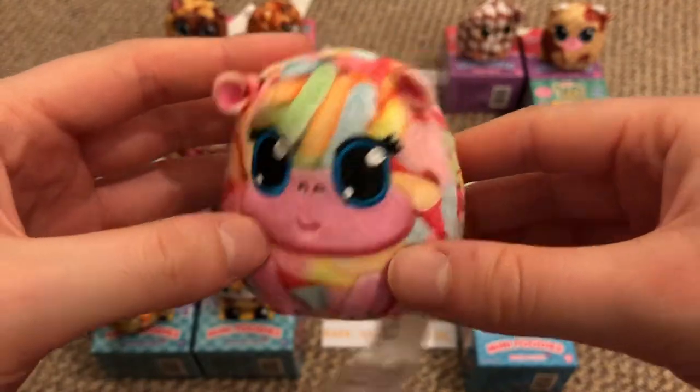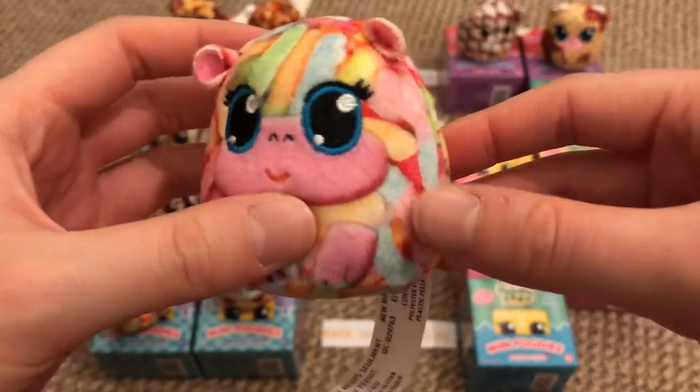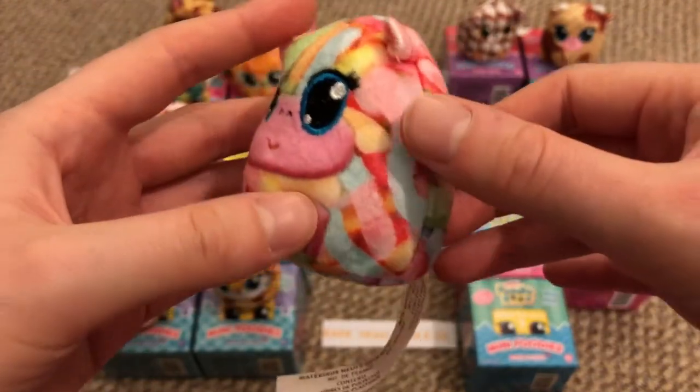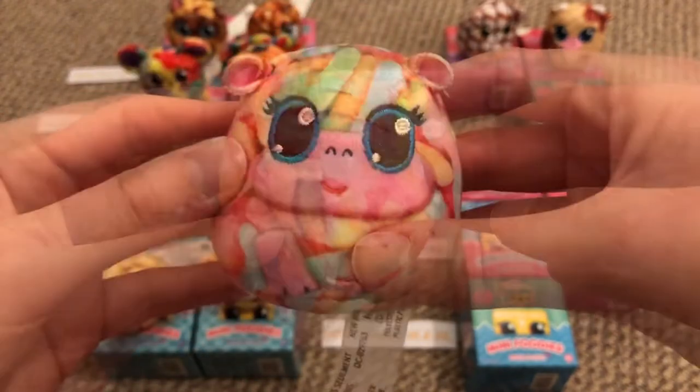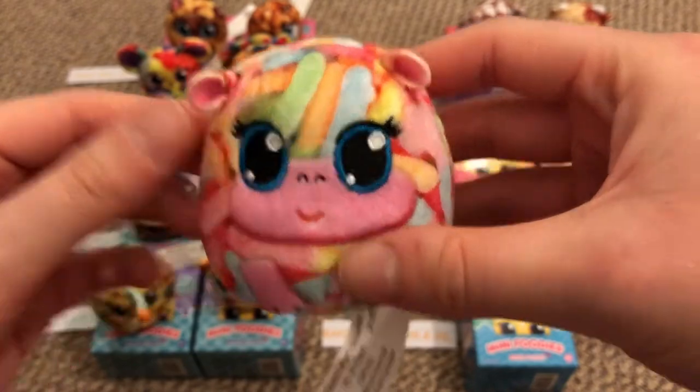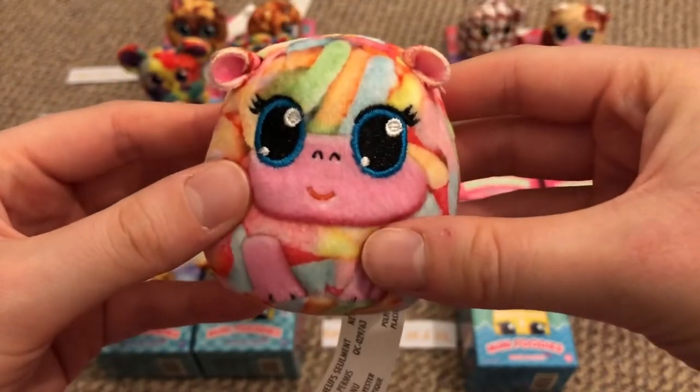Number 71 is Tia Tart — a little hippo with fizzy gummy worms, which I absolutely love. She's really quite sweet and she also chirps. That was a really cute noise.